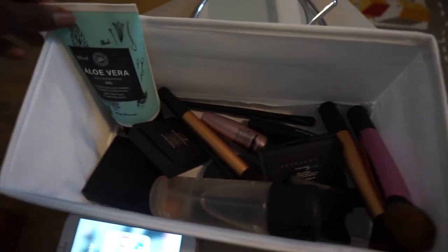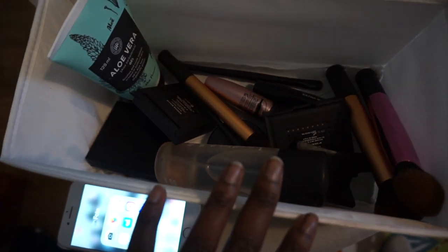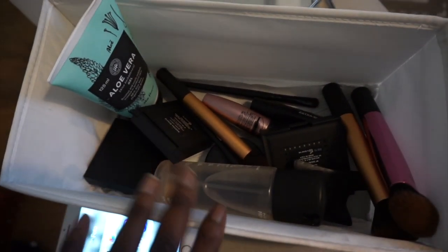My makeup kit has minimized immensely. I used to have a lot of makeup, but I keep it really simple these days. I'm kind of on a minimalism journey — well, I'm trying to be anyways.